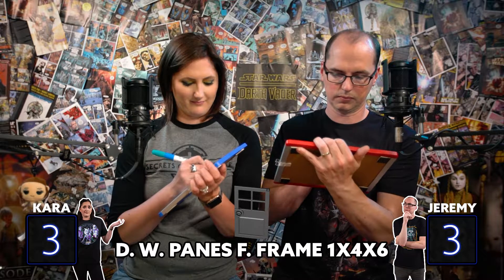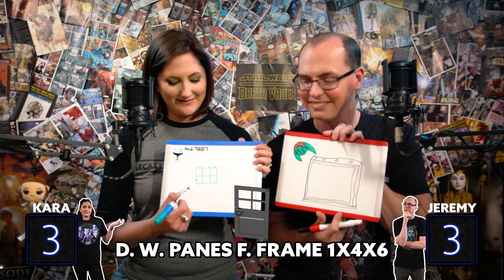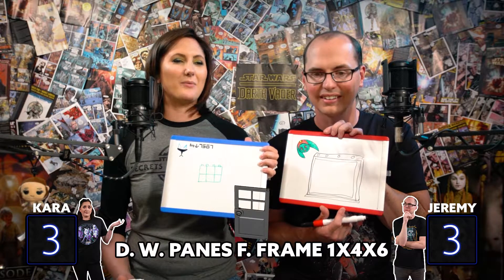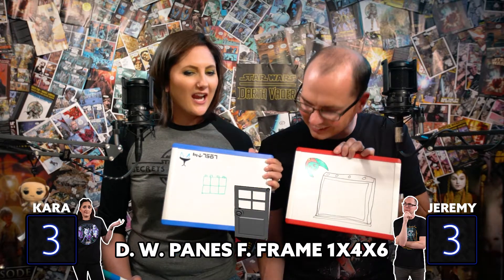I'm ready for the next round. All right, round six: DW Pane F-frame 1x4x6. Again, copied directly from the LEGO Pick-a-Brick section of their website. We'll reveal in three, two, one. These are clear panes — it's like a window basically, with six panes. I just did the frame that the windows would click into. Well, let's see what the answer is. It's the door! It's the door. I'd say zero points. Well, if Jeremy doesn't want points, I won't give him any — no points awarded. I would have given Jeremy the point if he hadn't said no points. Bazinga.